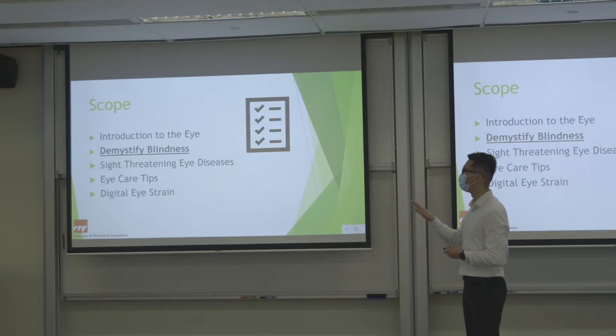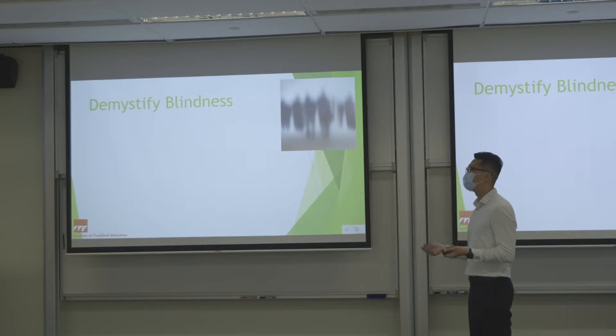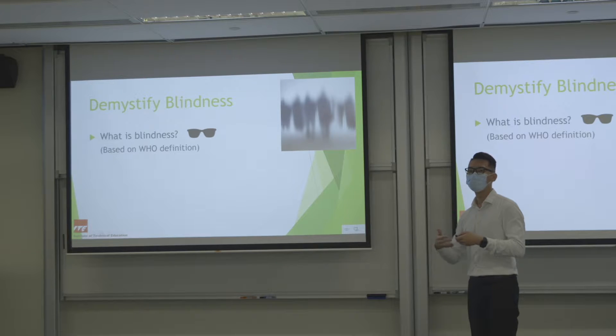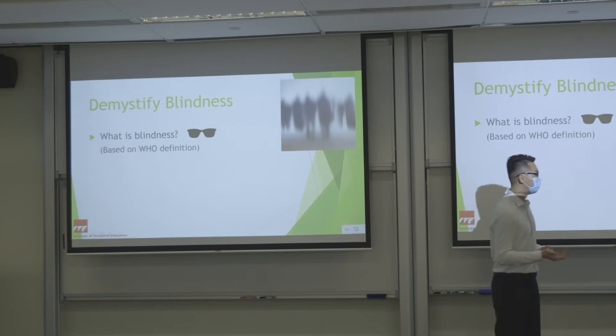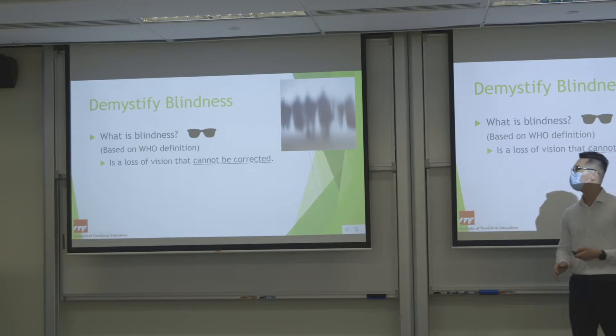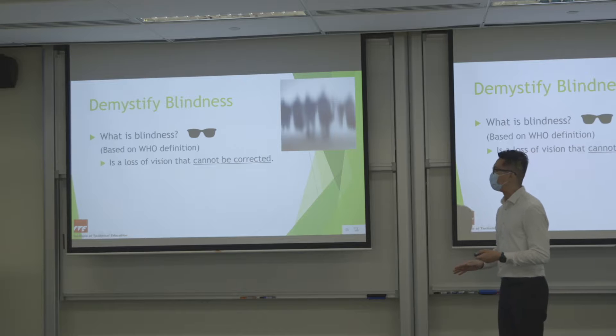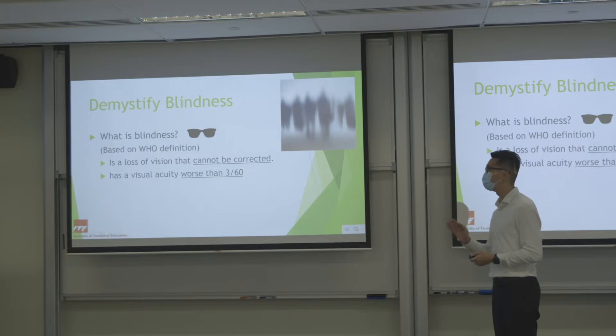Next I'll touch on blindness. A lot of people say "I'm so blind" or "blinded by love" or "I can't see anything without my glasses." So what is actually called blindness? Based on the WHO definition, blindness is when someone cannot see and it cannot be corrected by anything — whether glasses, surgery, or any method. The vision is usually worse than 3 over 60.